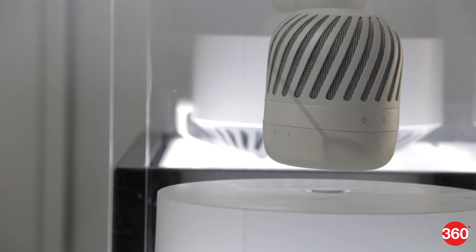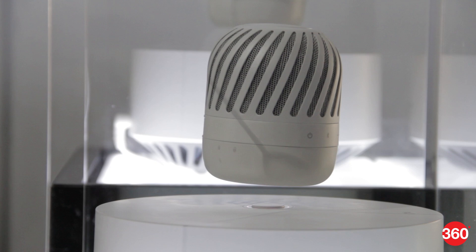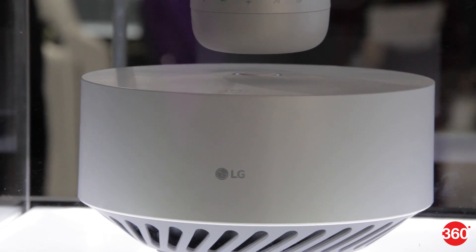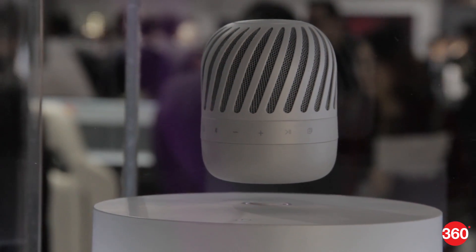Dubbed as the LG PJ9, the speaker ships with a levitation station that serves as its charging dock and a base that makes it float. LG claims that the levitation station has powerful electromagnets that help the speaker stay a few centimeters above it.